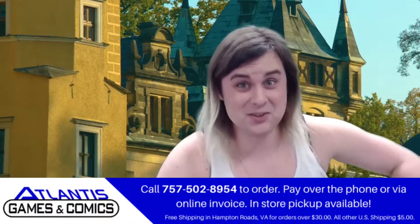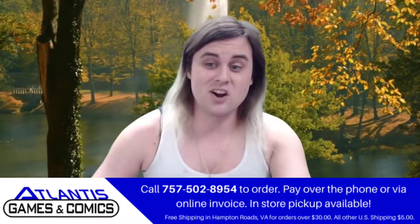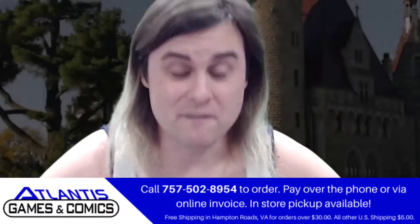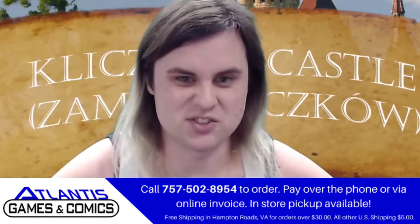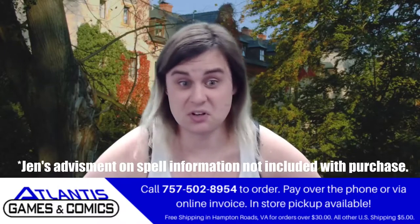Well, I'll tell you. These cards have all the information you will need to properly and efficiently cast all your spells — schools, casting times, rituals. Is it a concentration? It'll tell you.